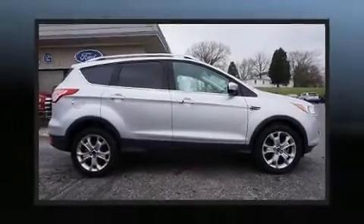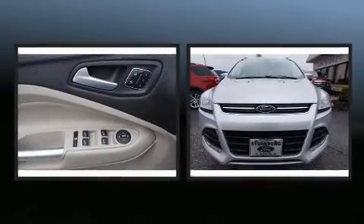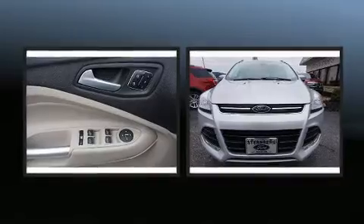Get excited about the 2015 Ford Escape. With just over 20,000 miles on the odometer, this four-door sport utility vehicle prioritizes comfort, safety, and convenience.